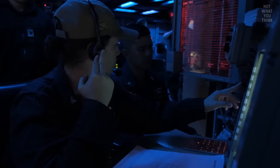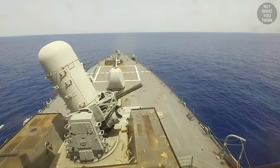But hey, if a warship spent all its missiles, they could still use a close-in weapon system, right?